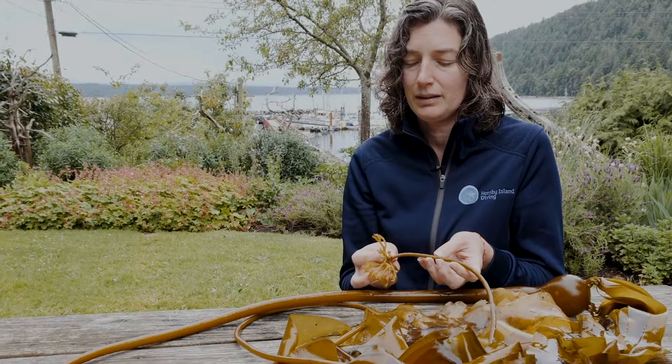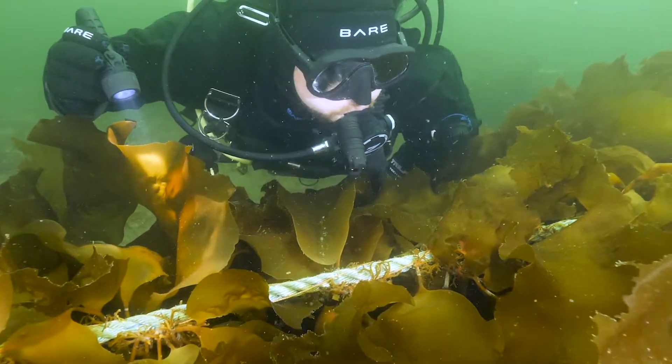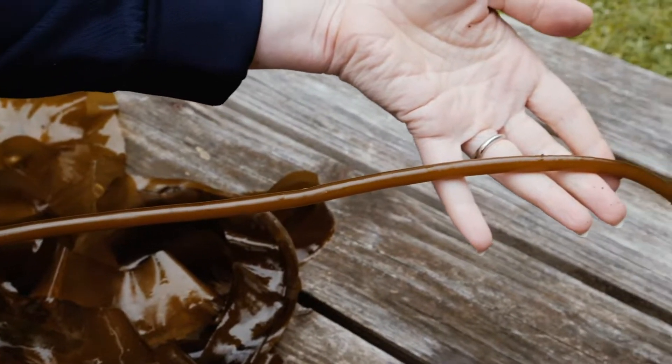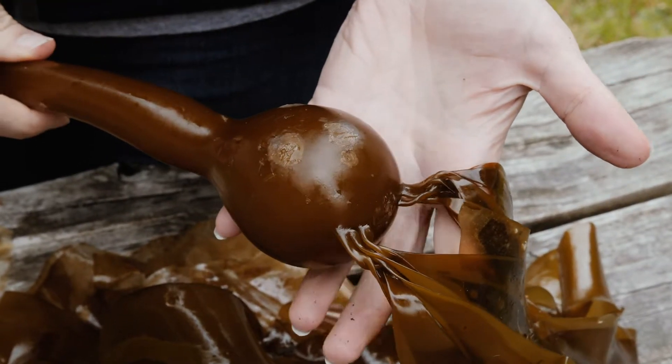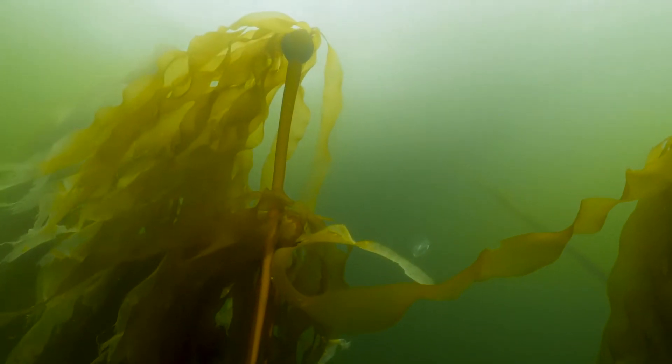This is called the holdfast. It looks a bit like a root on a tree and its job is to attach the kelp to the bottom. The long skinny part is called the stipe. This is called the nematocyst — it's actually a gas-filled bladder and this floats the kelp up to the surface where the sun is.